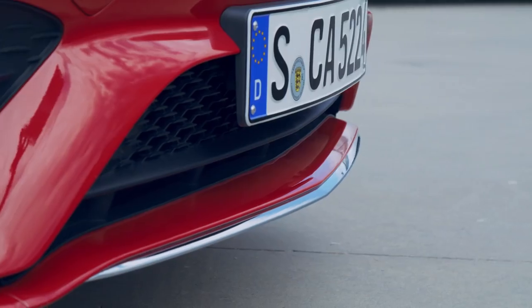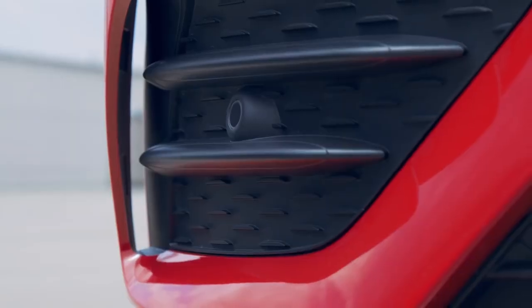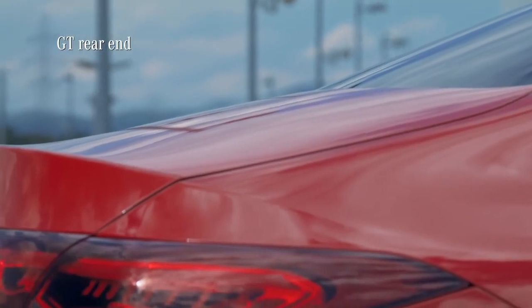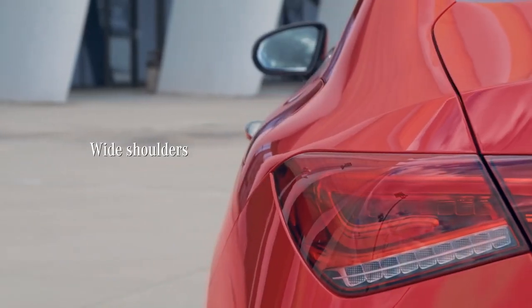Speaking of AMG Line, what you get is more defined front and rear aprons, these wider air channels and side sill panels. We also have this distinct GT rear end with a tear-off edge, together with wide shoulders for a muscular look.